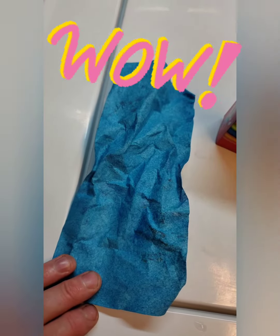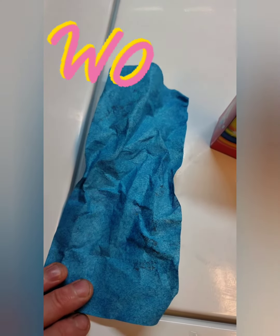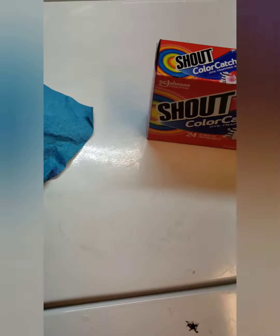At the end of the load, you pull out your color catchers and they look like this. If you get a color catcher that's heavily stained, you want to do another rinse. If we pull them out and they look like this — just a little bit of color — we might still do another rinse. It's very important.